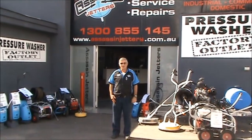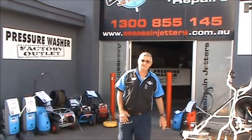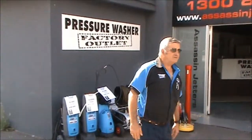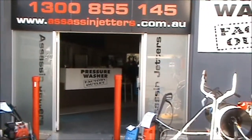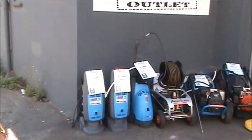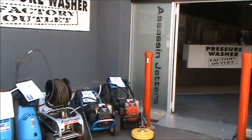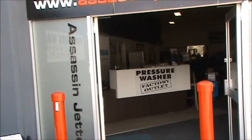Welcome to Assassin Jettors and Pressure Washer Factory. This is our showroom and setup at Unit 2, 232 Mantrode West, Gosford. We have our display out the front here of all our pressure washers that we demonstrate live to our customers, and we have our Jetter machines that we have on display.